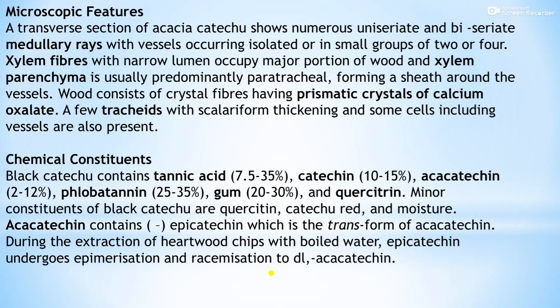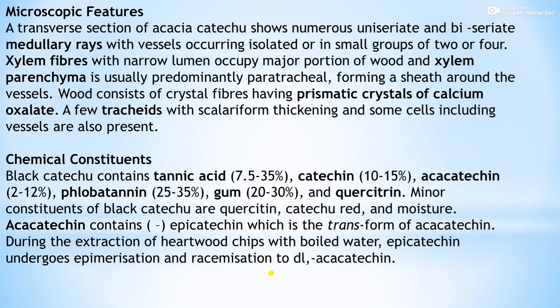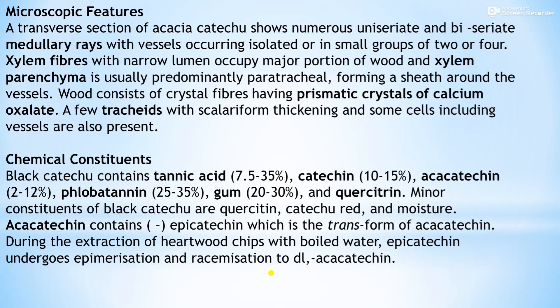Microscopic features of black katechu: a transverse section of Acacia catechu shows numerous uniseriate and biseriate medullary rays with vessels occurring isolated or in small groups of two or four. Hyaline fibers with a narrow lumen occupy the major portion of the wood, and hyaline parenchyma is usually predominantly paratracheal, forming a sheath around the vessels. The wood consists of crystal fibers having prismatic crystals of calcium oxalate.